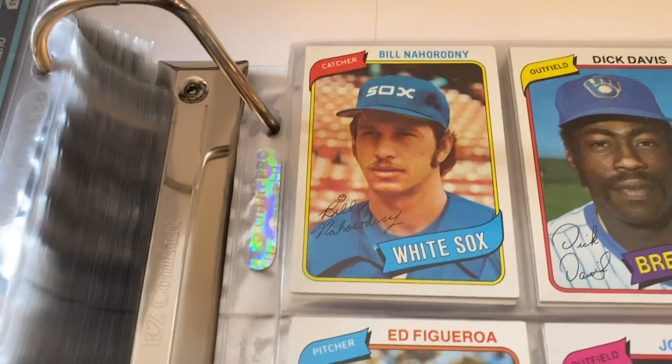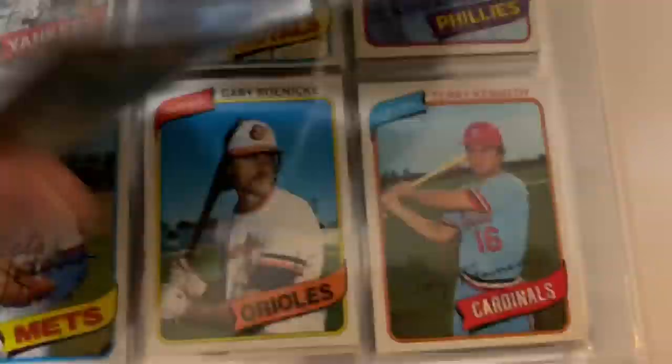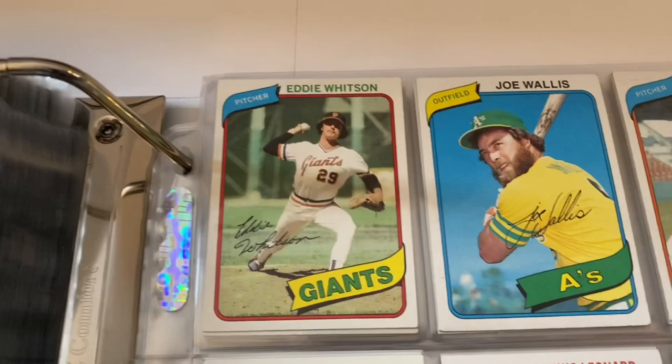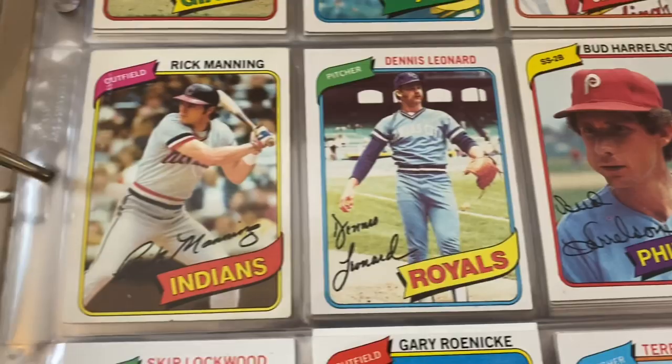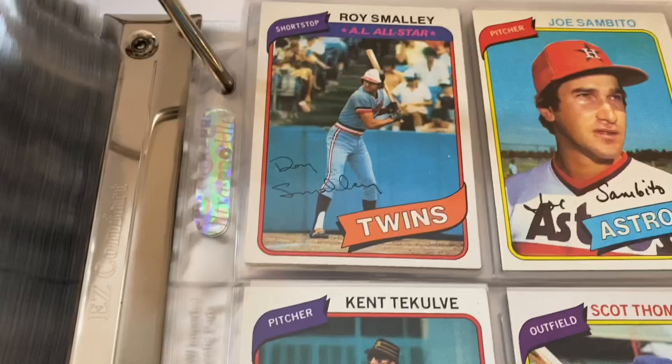Coming up in a second is another card we'd pulled out of here, and there's one that's on its way that I wish I had here. But I figured I'd get this done now instead of waiting — it was on my schedule. Alfredo Griffin, Davey Lopes, Eddie Whitson, Bud Harrelson, Dennis Leonard, Rick Manning, Gary Roenicke, Terry Kennedy. What are we on — five in the high fives? Roy Smalley All-Star card, Joe Sambito, Morales, Kent Tekulve, Blue Jays team card, Scott Sanderson.